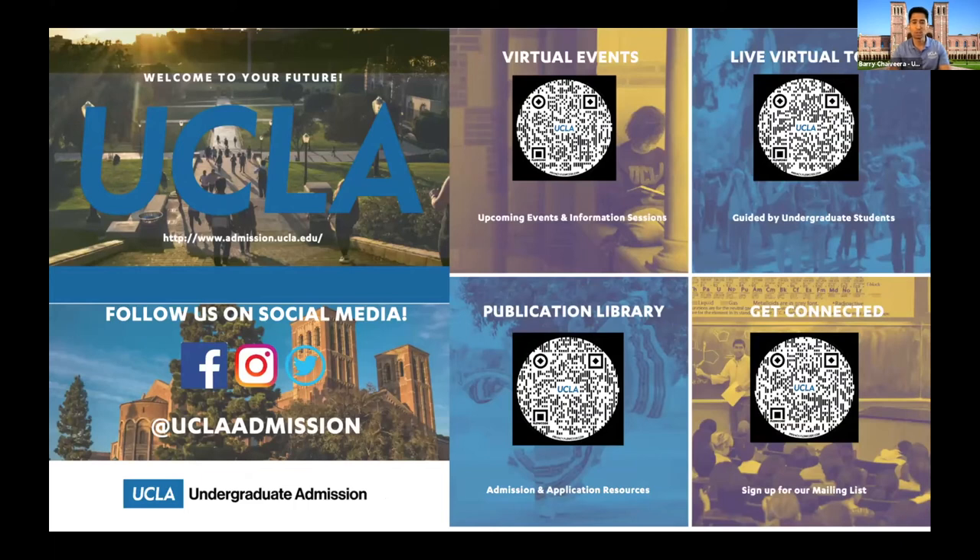These are more QR codes — other ways for you to stay connected with us. When we visit schools physically, we would hand students brochures, but since we're all working from home, that publication library QR code at the bottom of the screen will show you an electronic library of all the different brochures we have. If you want to sign up for a live virtual tour narrated by official UCLA tour guides, you can do that as well. We also have other ways to stay connected through social media or our mailing list.